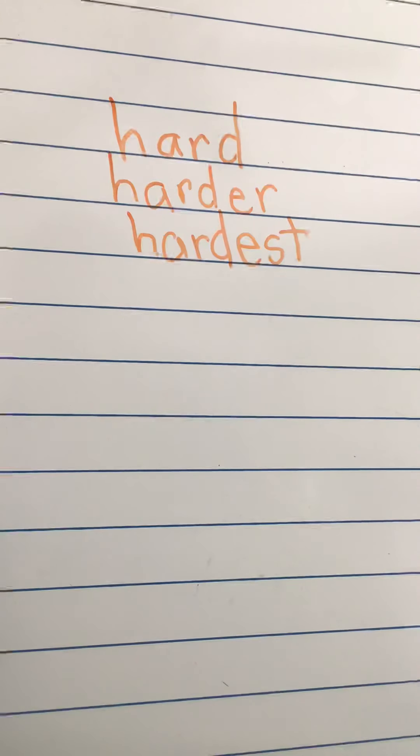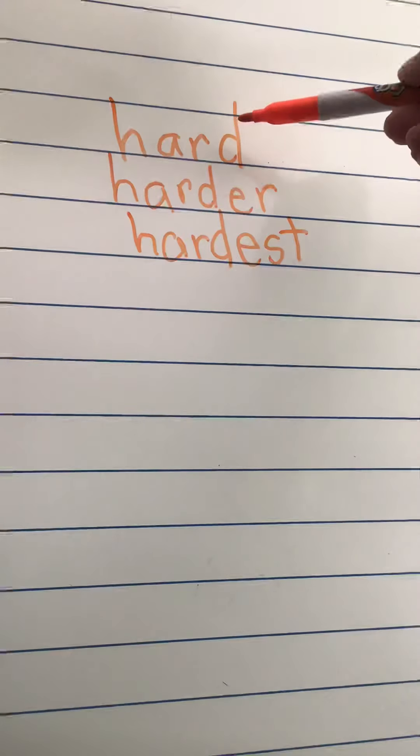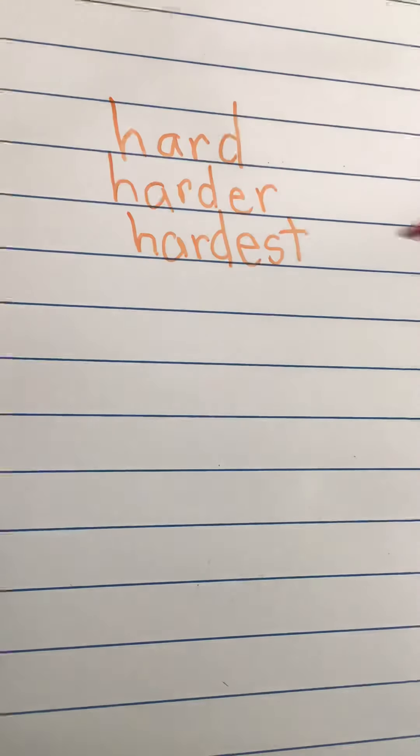Or I could say the rock was the hardest when I fell and hit my head. So we start off with our base word hard, and that's in each word: hard, harder, hardest. E-R is the er ending; E-S-T is the est ending. Those are three of our spelling words this week.